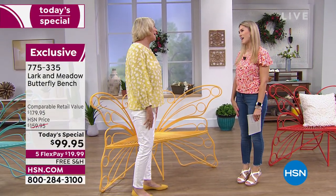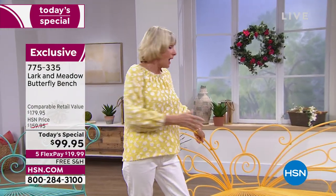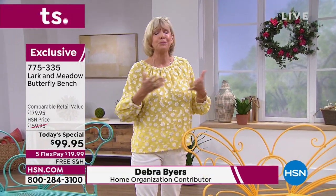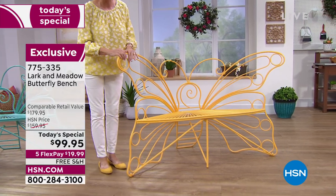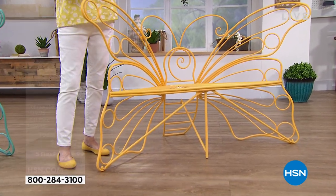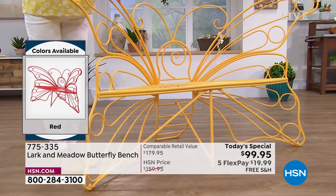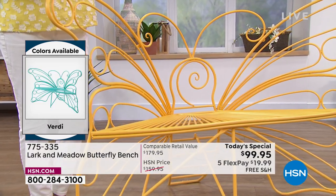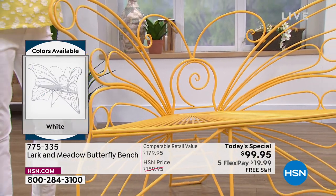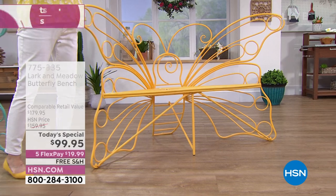Deb Byers is back with us in the studio — it's so wonderful to have you here again. It's taken an entire year to bring back this gorgeous bench and it is absolutely beautiful wrought iron that looks like a real butterfly. It's going to be absolutely gorgeous in your home whether you bring it inside or out. This is so much more than a bench — it's actually a memory maker. You can take family pictures on it, use it for a wedding, put it on your balcony, your porch, in the garden, or even in the bedroom.